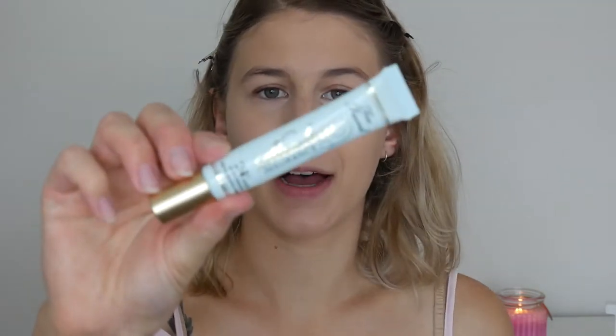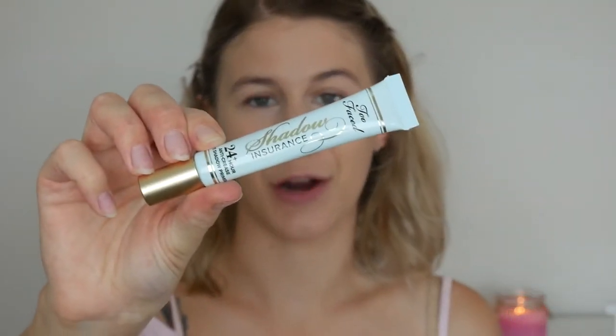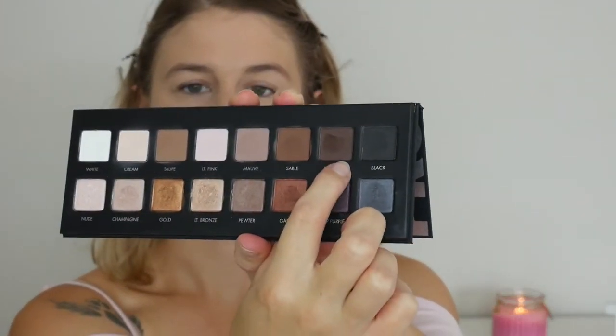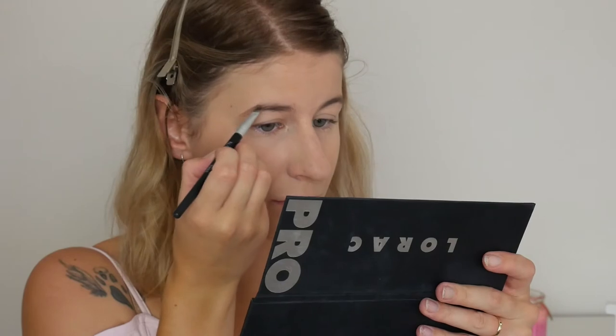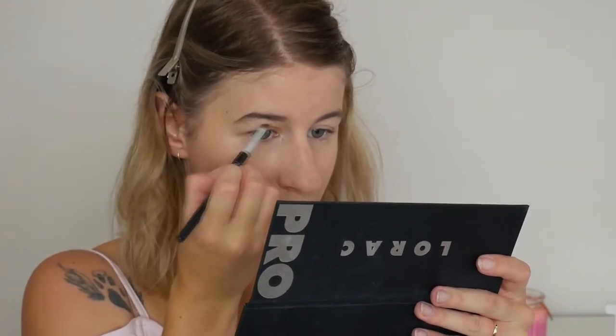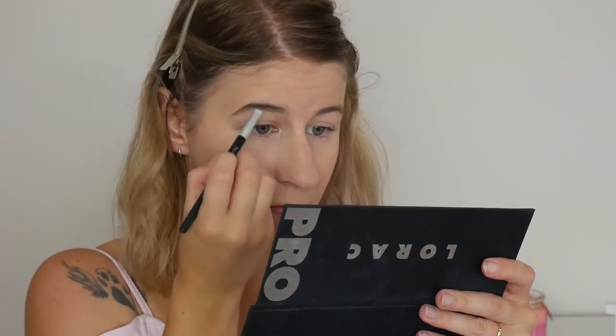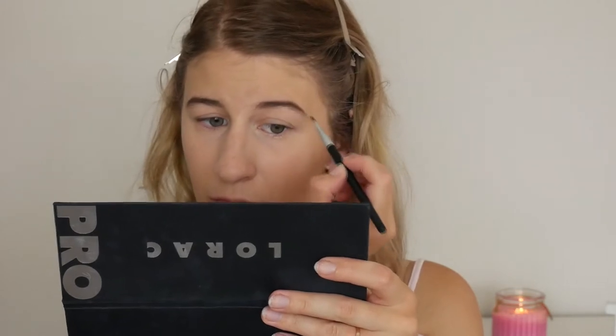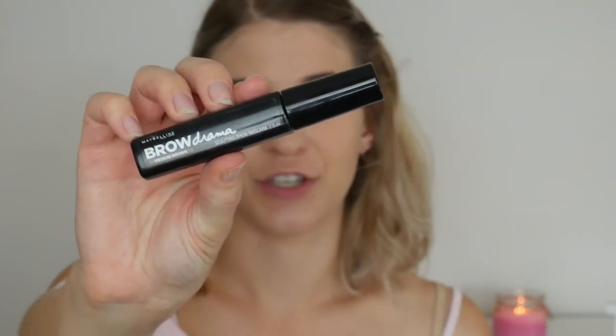For eyeshadow primer I'm going to be using the Too Faced Shadow Insurance. For my brows I'm going to be using the shade Espresso from the Lorac Pro Palette, and as always I'm going to use the Maybelline Brow Drama to set that in place.